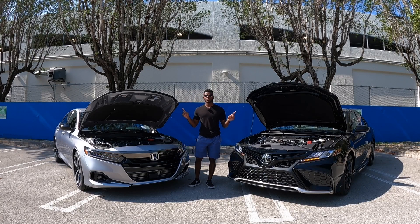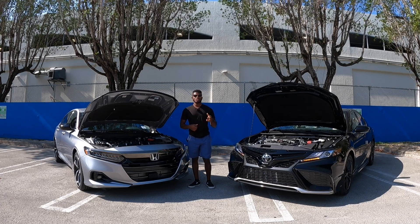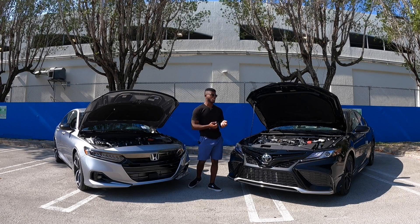Both companies also have top-selling SUVs in their segments — the Honda CR-V and the Toyota RAV4 — and both manufacturers offer hybrid powertrains as well. If you're looking to get over 40 miles per gallon, Toyota and Honda do offer those hybrid options. Now let's close the hoods and talk about the exterior styling of both the Honda Accord and Toyota Camry.